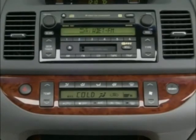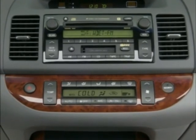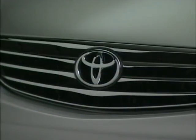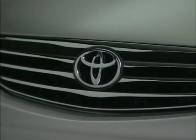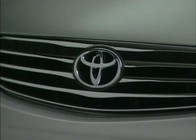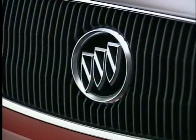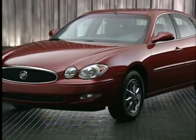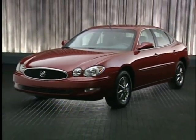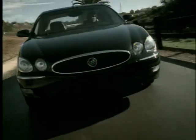Dual-zone climate control is not available on any model of the Toyota Camry. You can make a strong case that one reason the Camry sells so well is the quality reputation of the Toyota brand. But year after year, Buick also ranks in the top tier of durability and customer satisfaction surveys. Now, with the LaCrosse, you have a superior offering that simply outpaces Camry and the rest of the midsize sedan class in style, luxury, and performance.